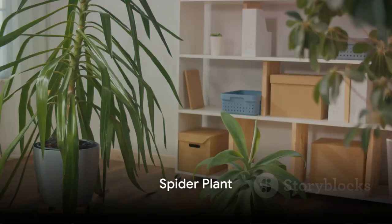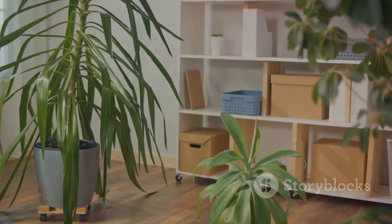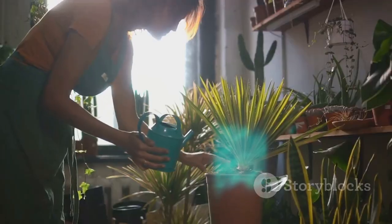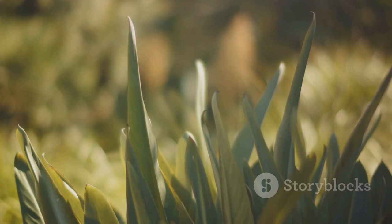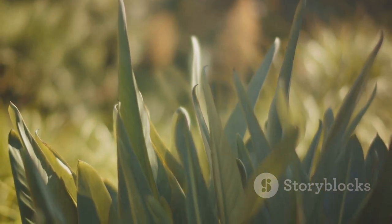Next up is the playful spider plant. This lively houseplant is more than just a pretty face. It's known for its impressive air-purifying properties, making your living space not only more attractive but also healthier. The spider plant is a breath of fresh air, literally. Don't worry if you can't provide it with direct sunlight all day long — this plant is a champion in indirect sunlight, thriving in those spots in your home that don't get constant rays.